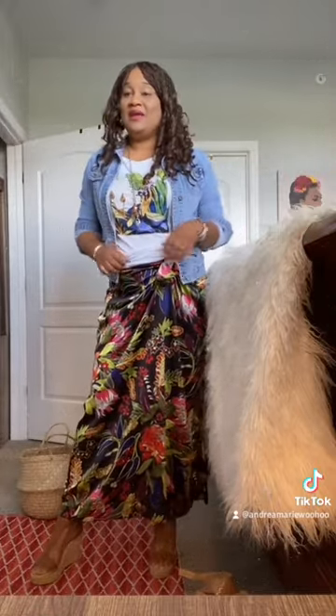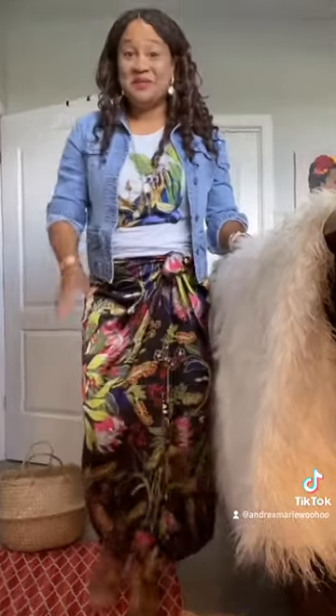And voila, I have a complete outfit that is cool, it's cute, it's all Chico's, and it looks fabulous. Anyway, you have a blessed day — bye!